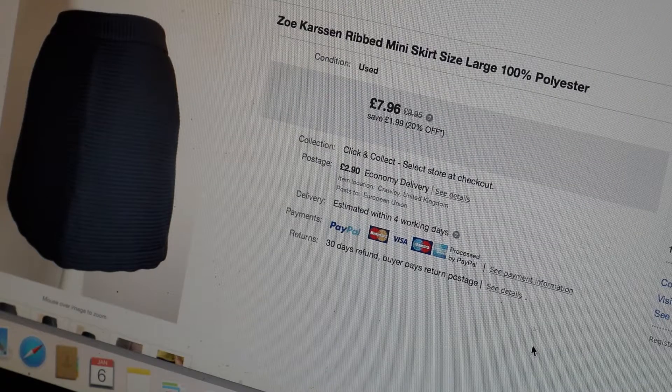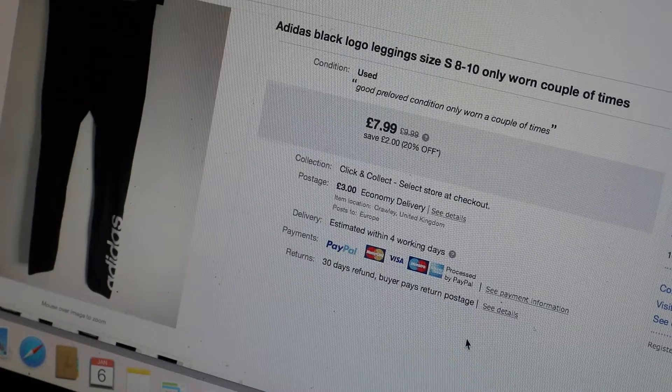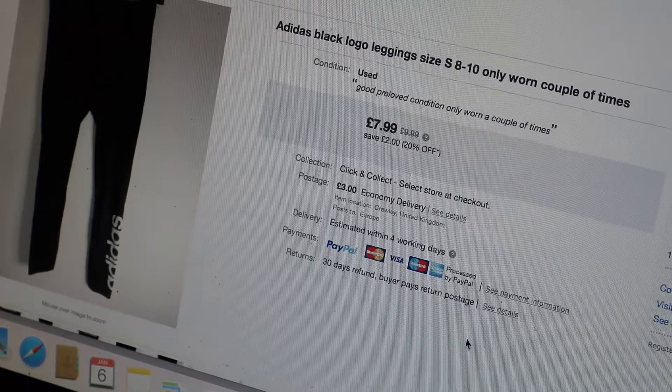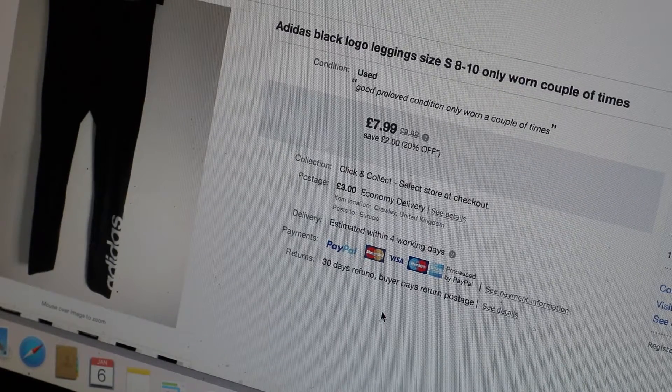The next one sold within my 20% off sale that I was holding over Christmas. It was a Zoe Carson ribbed mini skirt size large, 100% polyester - listed at £9.95 but sold for £7.96 with £2.90 postage, just a blue ribbed skirt. That sold on the 15th of December. I also had a pair of old Adidas black logo leggings size small (8-10), only worn a couple of times but too short for me. Listed at £9.99, sold with 20% off for £7.99 plus £3 postage, also on the 15th of December.